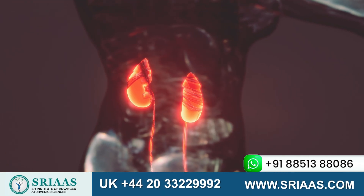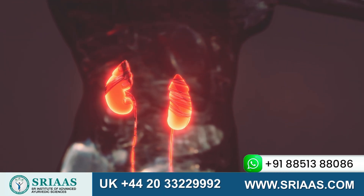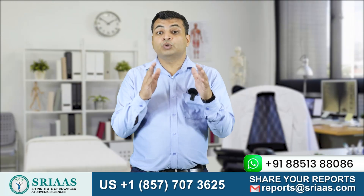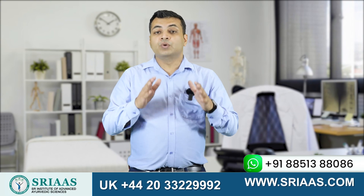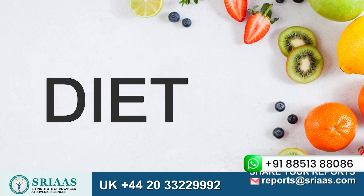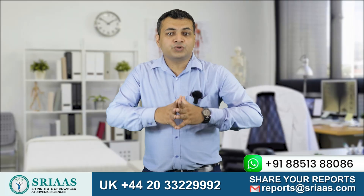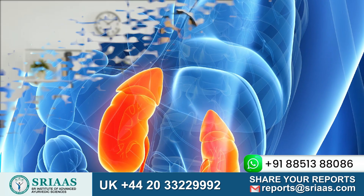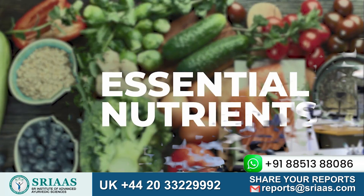Healthy kidneys clear out all the waste from the human body, but when the kidneys are damaged they don't work properly. So patients are advised to take good care of the situation by maintaining their diet. A controlled diet has two motives: the first is to reduce the intake of waste material to lower the burden on the kidneys, and the second is to provide essential nutrients.